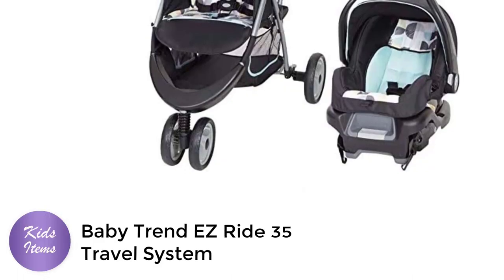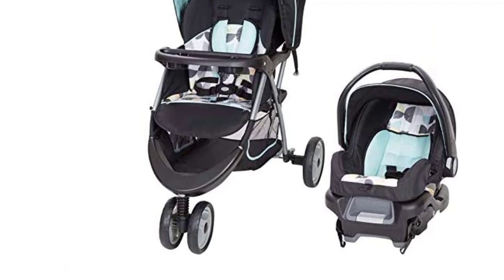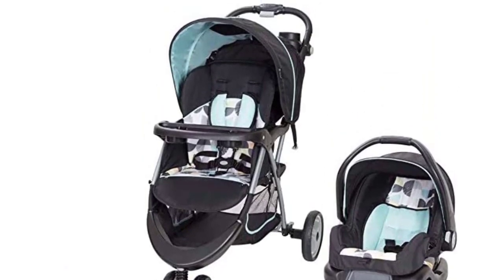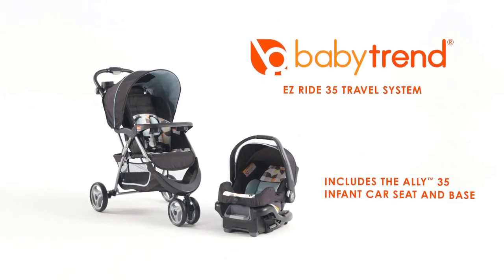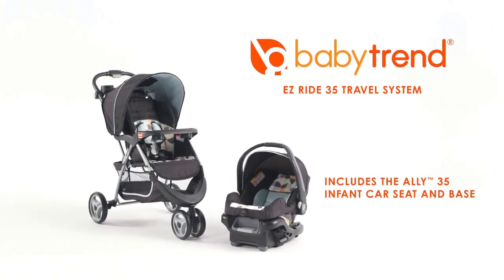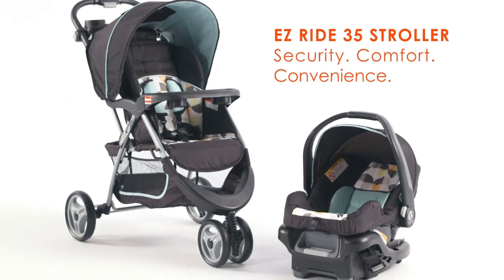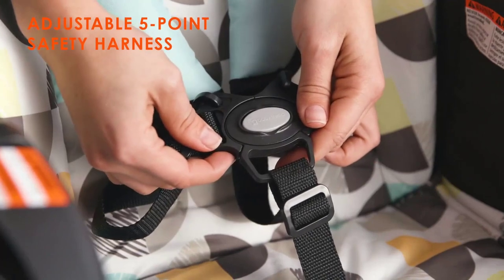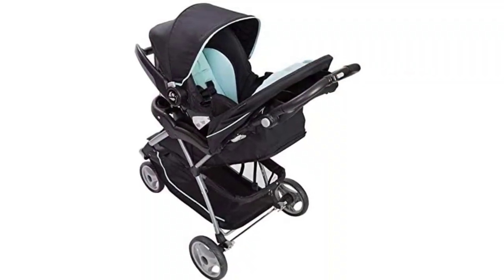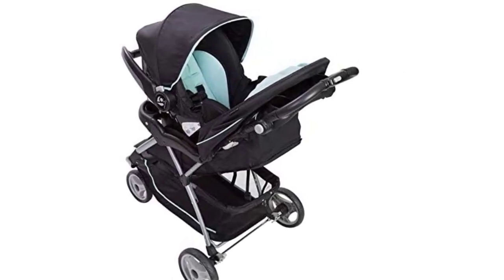Number 4: Baby Trend Easy Ride 35 Travel System. The Baby Trend Easy Ride 35 Travel System in Doodle Dots is an excellent stroller-car-seat combo for parents who are always on the go. This travel system comes with a lightweight stroller that is easy to maneuver and features a large storage basket, parent tray with two cup holders, and a child tray with a cup holder. The stroller is also equipped with a large canopy that provides excellent sun protection for your little one.